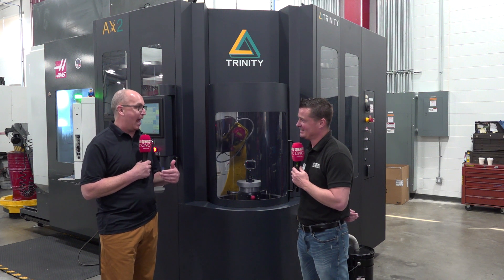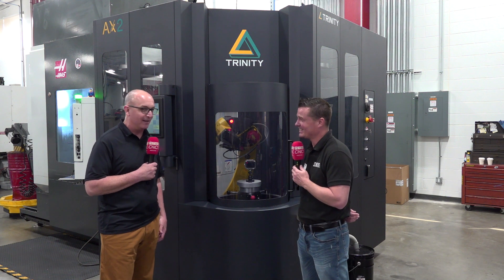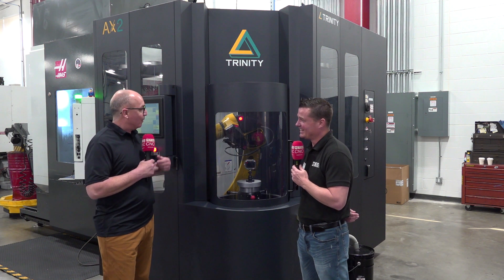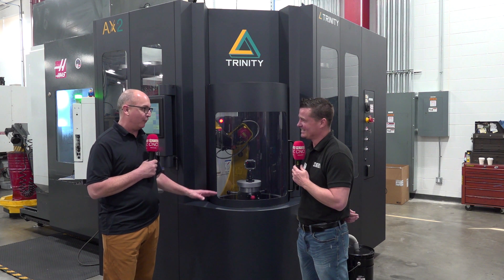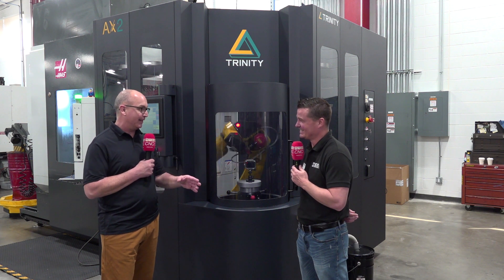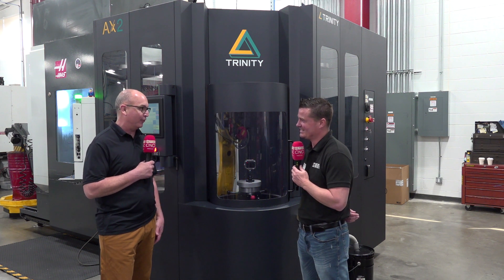We actually had to drive an hour from Wyoming just to visit this vendor — that's how remote they are. So when we walked into their shop, they had one of these systems running, and right away I was fascinated by it. I was drawn to it, had to know more about it, and then when we came back, we started researching it.